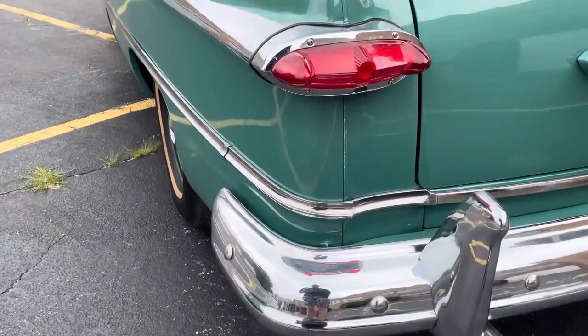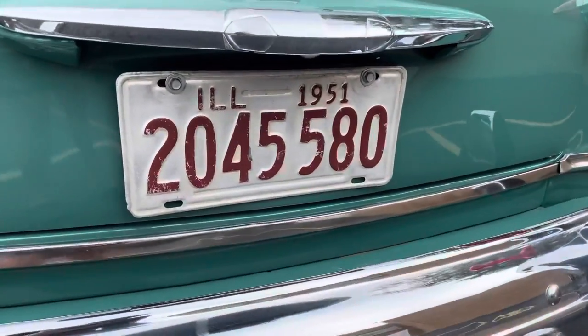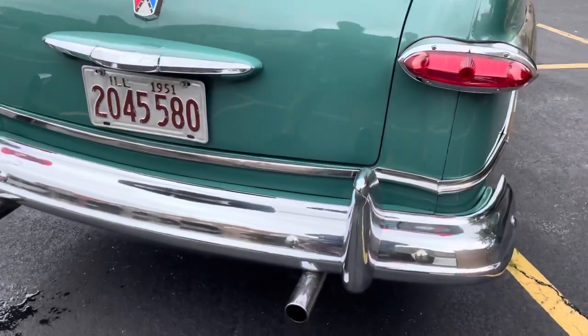Again, some very light pitting in the chrome, but it's very hard to see. As you can see, we've got an original 1951 license plate that comes with it, as well as the Arizona plate, which is inside the car.